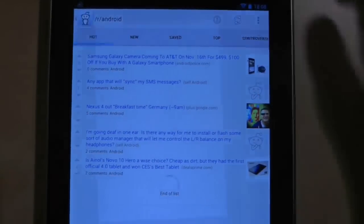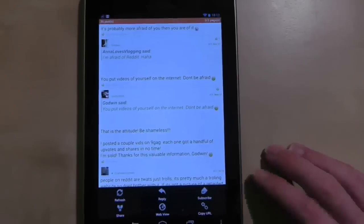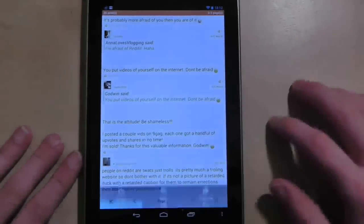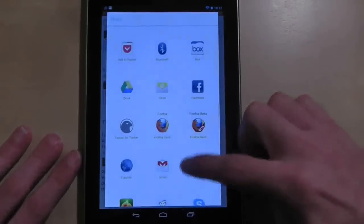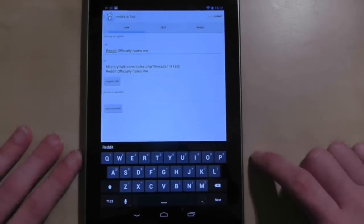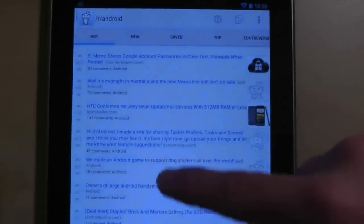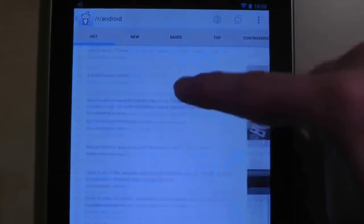Finally, if you find content you would like to post on Reddit when you are using another app, you can use the share button to quickly launch the Reddit is Fun application and post what you've found. This app makes mincemeat of what can be a daunting source of information — it's fast and organises content to suit your needs. Basically, it makes Reddit fun, which is exactly what it was trying to do in the first place.